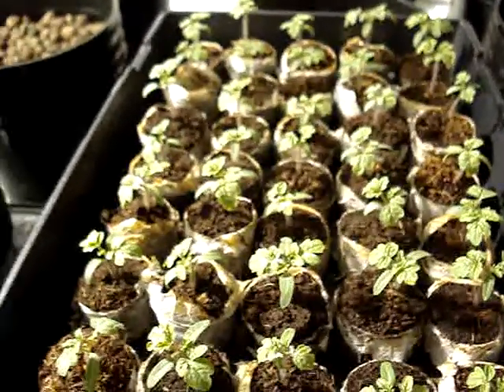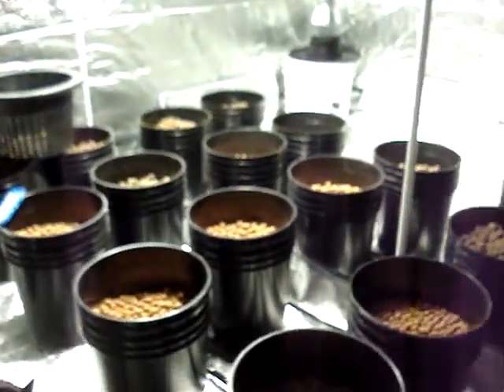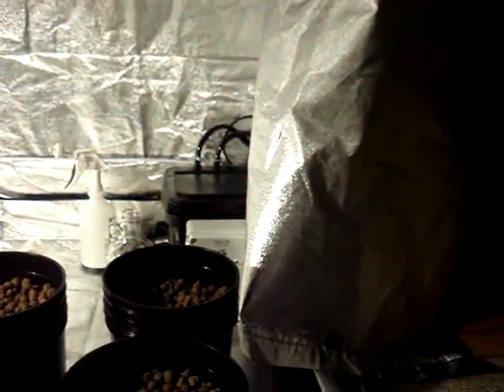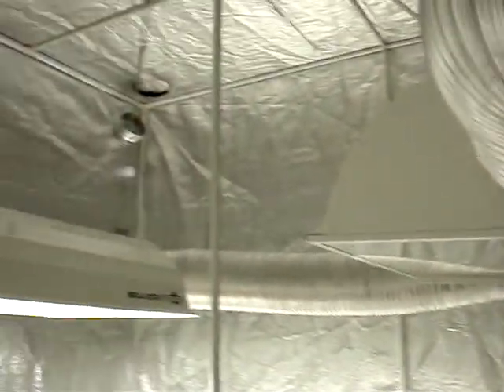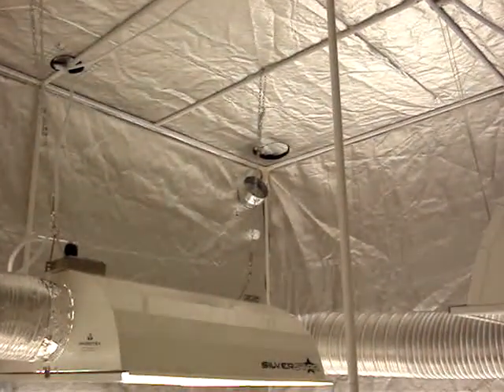These are just about ready to go into our system — a 2045 site system. There's the controller in the corner there, and the reservoir in the corner next to it outside the tent. 2000 watt lights. And the timer got here today for our humidity vent up there, so we can get that started.